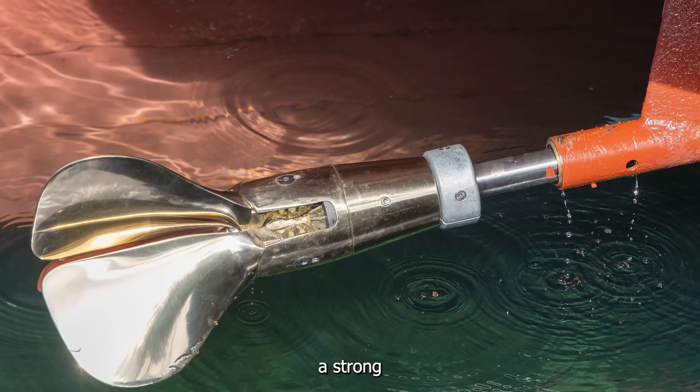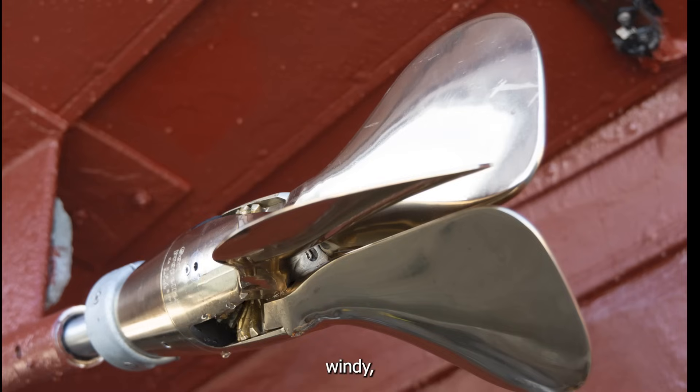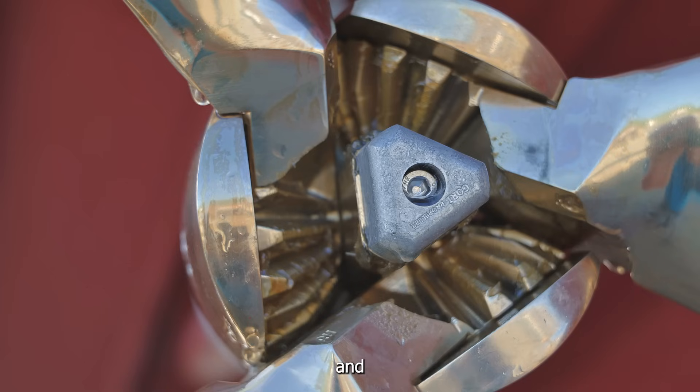When there was a strong headwind, the boat could only move at two knots. Also in the harbor, when it was tight and windy, it was quite difficult to maneuver. So we really needed to put some heavy power into the boat — torque and stopping power.